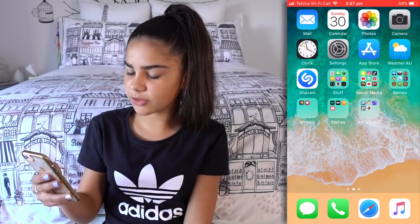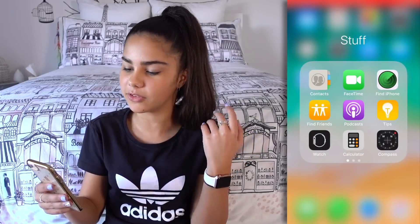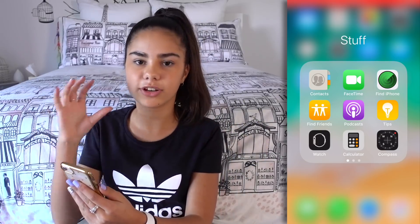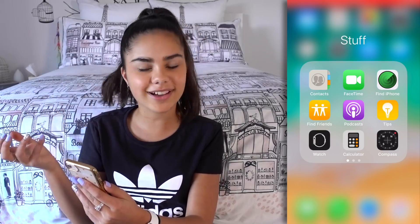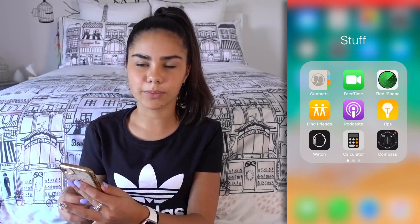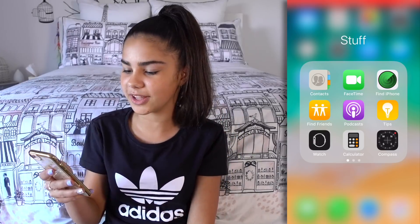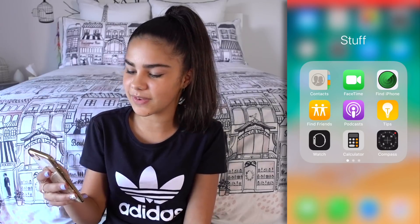Okay, so now let's move on to the first folder, which is named 'Stuff.' I have all my things in folders because it's a bit more organized — I used to have a lot of apps scattered around my phone, but now I tried to narrow it down onto one page with everything in folders, so it's nice and tidy. I couldn't think of a creative name for this one so I just call it Stuff because it's got a mix of everything.